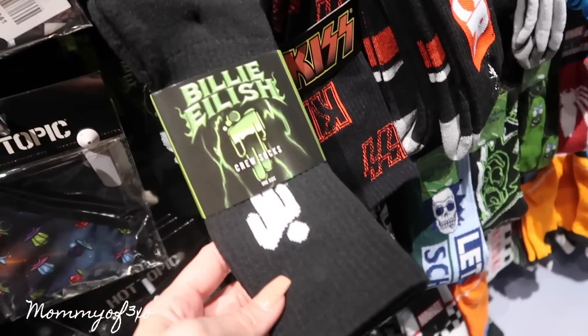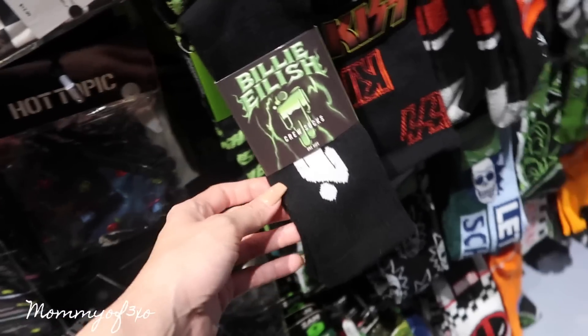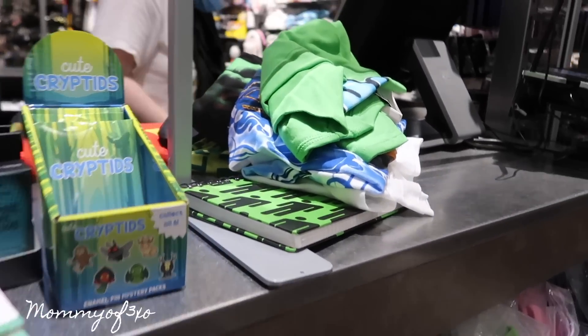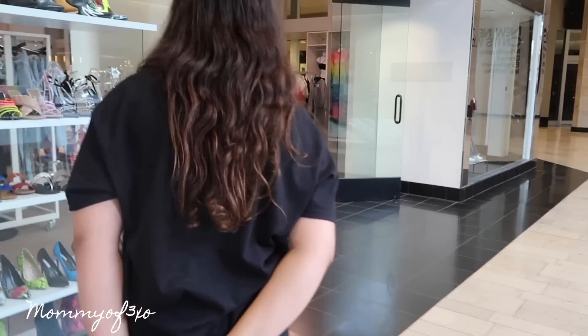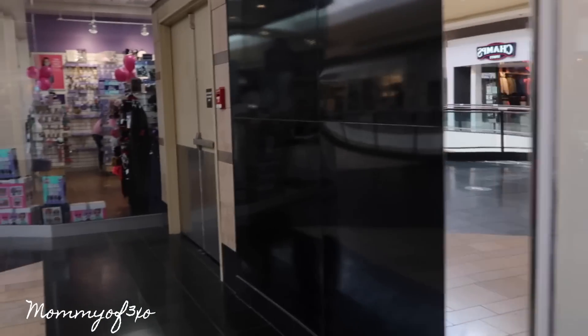She still needs pants so we'll have to find those somewhere else. We also grab some Billy Eilish socks she didn't have yet. We check out and the total came to $179, but we had $45 off from Hot Topic cash. Now we're looking for tall black boots for Alaya — we're not sure where to find them in the mall.